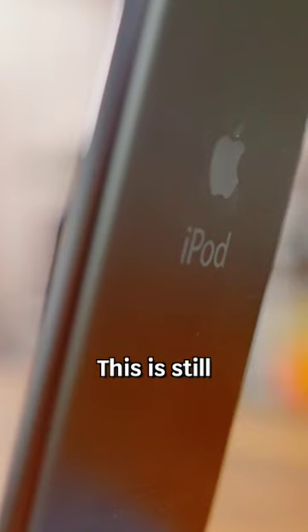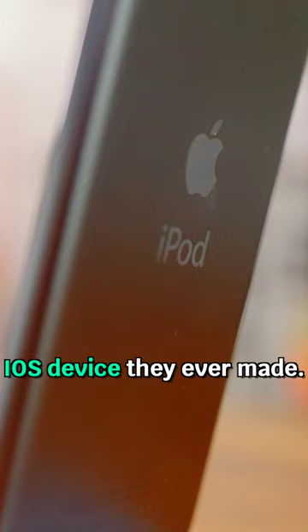Now, there are some things I can say that are nice about the iPod. This is still, I think, one of, if not the thinnest iOS device they've ever made. This is what the iPhone mini should have been.